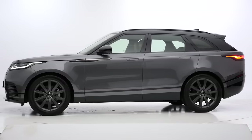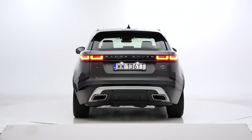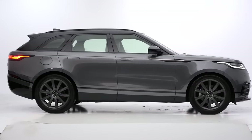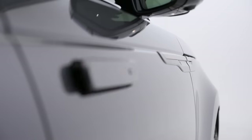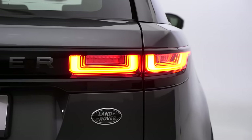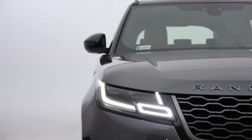At first glance the Range Rover looks like a slightly raised station wagon. That's because after you turn the ignition off, the air suspension drops to make getting in and out easier. The Velar is around 2 meters wide, 480 centimeters long, and almost 170 centimeters high. However, Range Rover states the width with the mirrors unfolded or folded, and even folded mirrors stick out beyond the shape of the car.